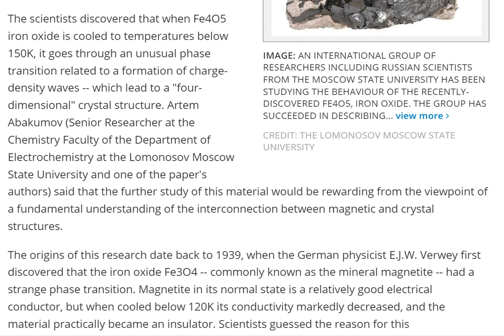The scientists discovered that when Fe₄O₅, iron oxide, is cooled to temperatures below 150K, it goes through an unusual phase transition related to a formation of charge density waves, which lead to a four-dimensional crystal structure. Crystals are cool and crystals are powerful. What if the core of Earth was actually a liquid crystal? Iron oxide is both metal and crystal. Imagine if you could make spaceships out of crystal iron silicate — that'd be groovy.